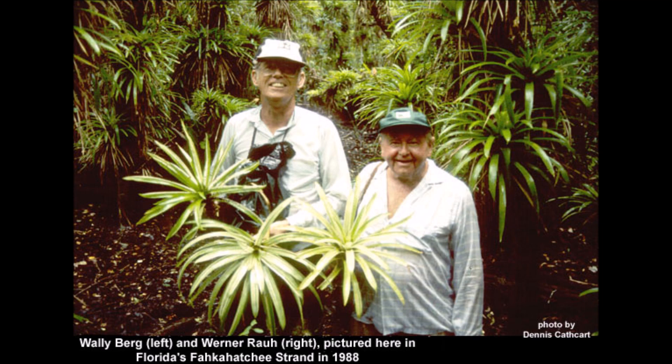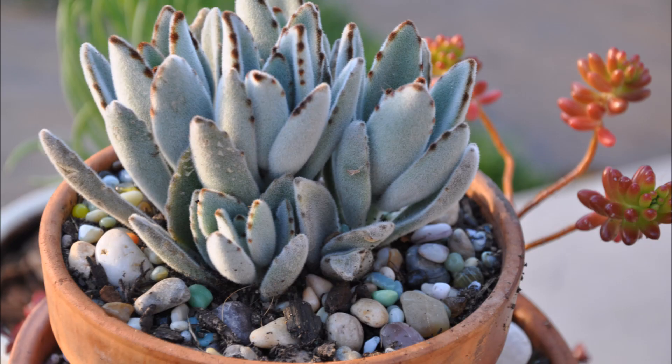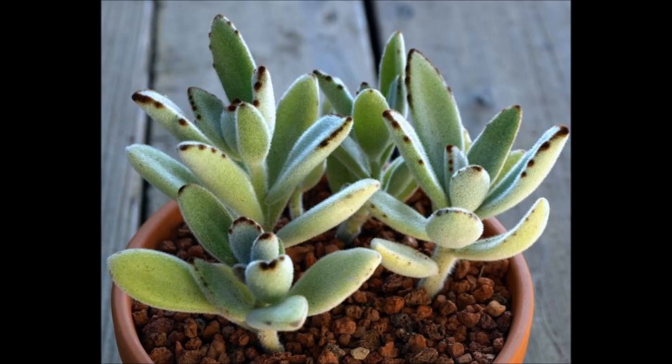It blooms red-orange to yellow flowers during the spring-summer period in its natural habitat, but it's not common for it to flower in other parts of the world. For example, I've never had my Kalanchoe tomentosa flower or bloom for me. And according to the San Marcos growers, some people say that if it does bloom for you, you have good fortune!